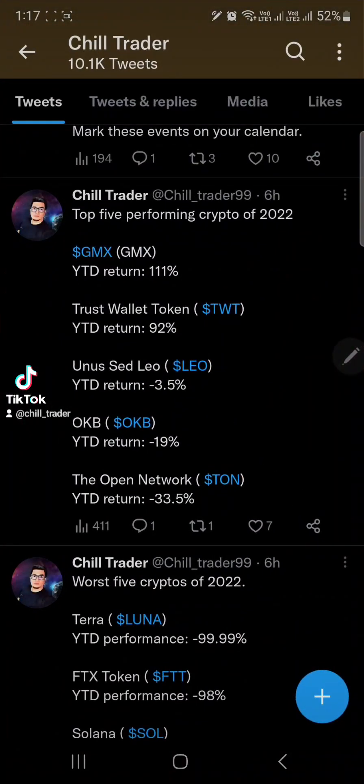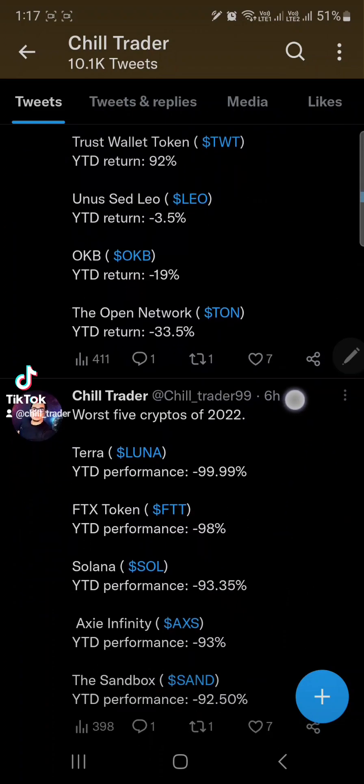Just to give a quick background on TON, or The Open Network — this is one of the top five best performing cryptos of 2022. We have GMX with a 111% year-to-date return, Trust Wallet (TWT), LEO, OKB, and TON or The Open Network, which is year-to-date negative 33.5%.